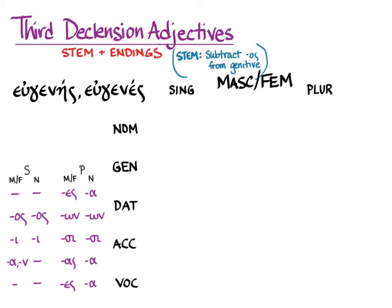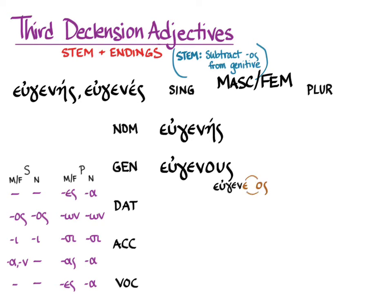We're going to do it first in the masculine and feminine. Here, of course, is the masculine and feminine nominative singular. The genitive singular is eugenous. You may recognize what's happened there because you've learned nouns of the type genos/genous, where there's a hidden stem that ends in epsilon-sigma. That's what's happening here — the intervocalic sigma drops out.